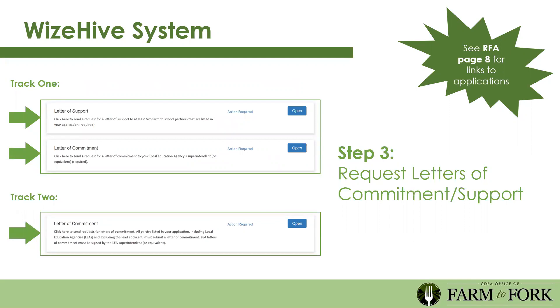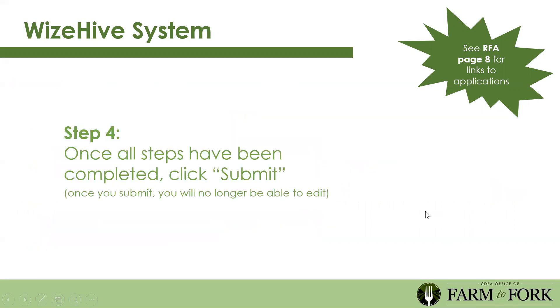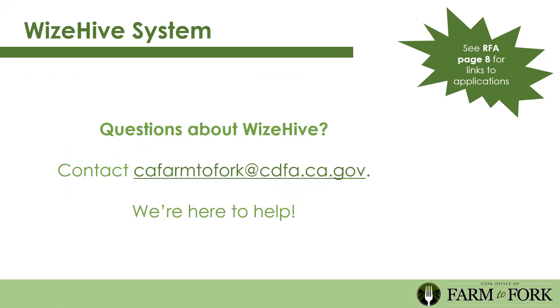You'll also see in the application intake page an opportunity to request letters of commitment and support. Once you open those parts, you can enter the name and email address of your partners and send them a request. They'll receive an email from the system with a link and can upload their letter directly into the system. We recommend sending your request earlier rather than later to relieve stress if letters take longer than expected. Once all steps are completed, click submit—keep in mind that once you submit, you can no longer edit your application. If any issues come up with WiseHive, please contact us at our office email—we want to make sure this system is not a barrier to anyone completing the application.